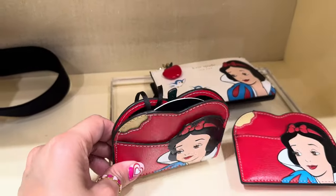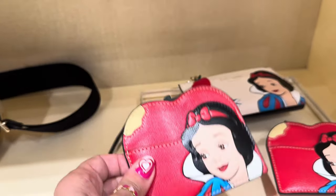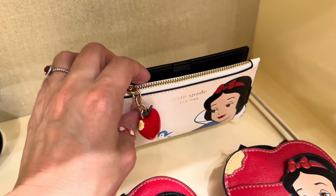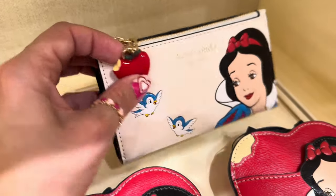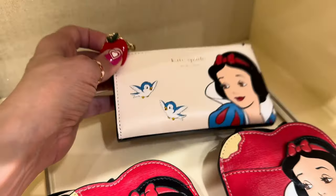They also have this adorable little card holder that looks like an apple — it even has the little bite out of it, so cute. And the wallet — I love this wallet because it has a little change purse, which a lot of wallets don't have anymore. It also has the apple with the bite out of it and those birds. How cute are those birds? They're my favorites.